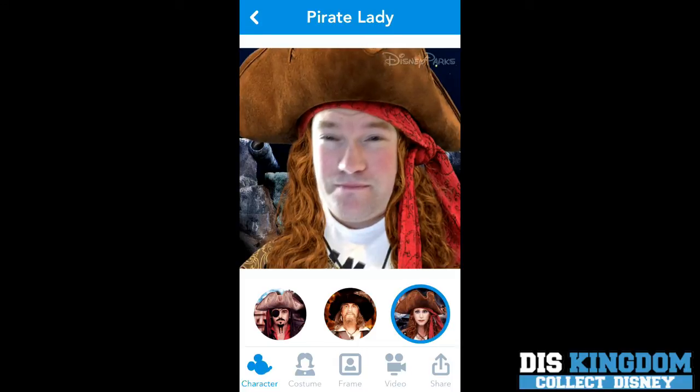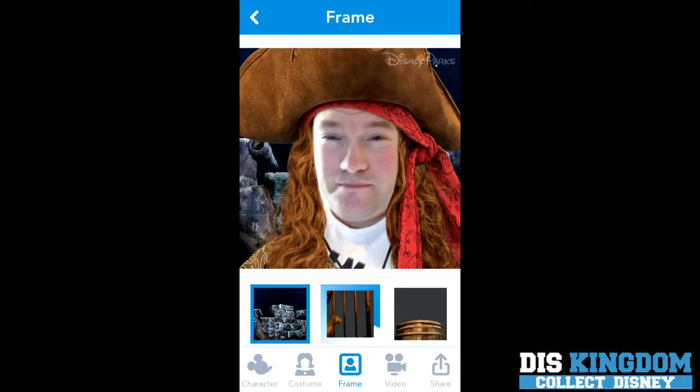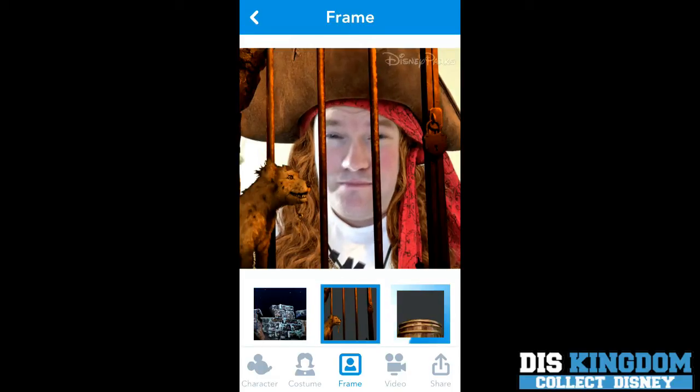That looks so cute — like your eyes blink, they're a bit odd. And you can add a frame so you can put them behind bars, and there's a little barrel too.